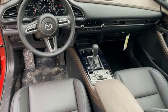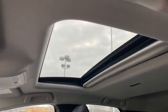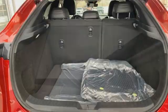Inline four-cylinder engine. Front heated leather bucket seats. Streaming audio. Dual zone climate control.